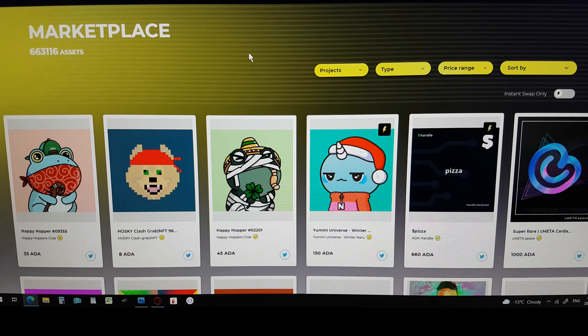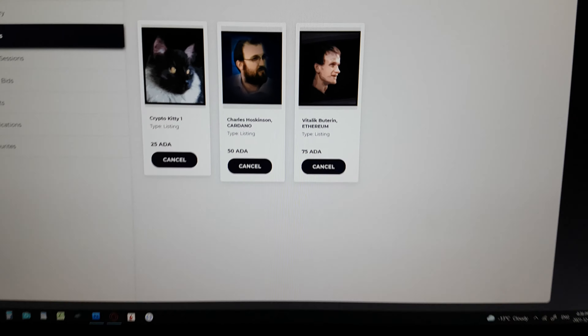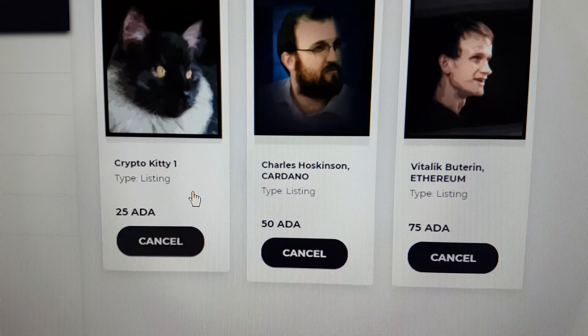Like I said, I was just doing this for fun to see if I could do it. And I did. What I created was these three guys — my cat, Charles, and Metallic. So if somebody wants to buy them, they'd come here and just buy.